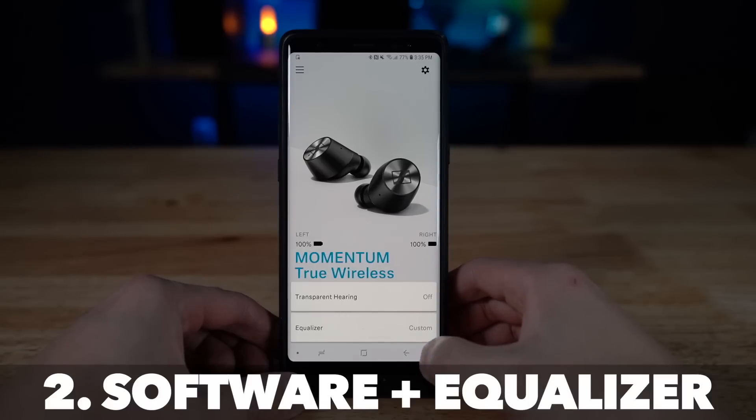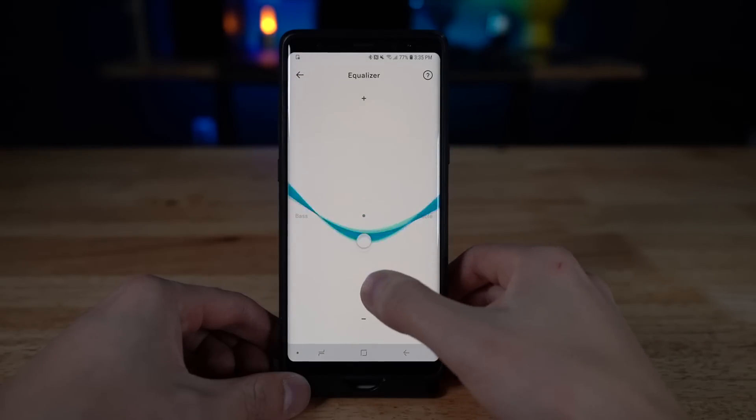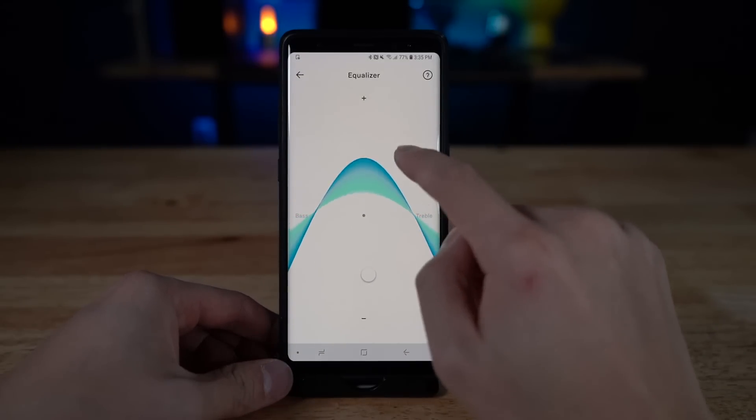If you want to configure your sound a bit more, the Sennheisers have an app with an equalizer so you can configure the sounds to what suits you best. The software also lets you choose whether or not to pause your music when you take an earbud out. The MW-07 doesn't have that option — when you take it out it always pauses your music, and because it has no software or app you just have to accept the sound for what it is.